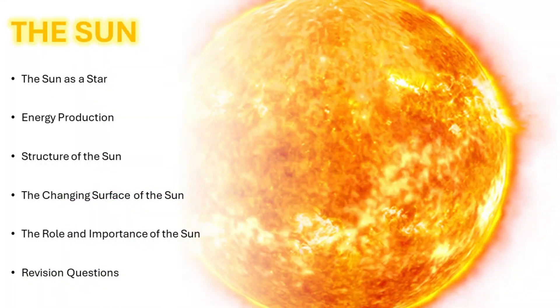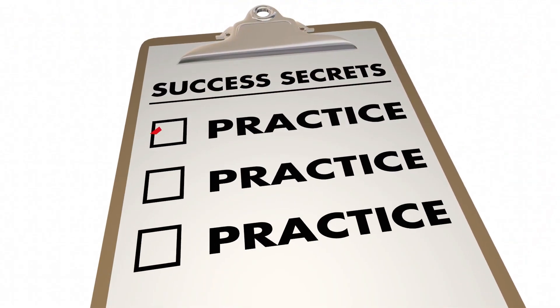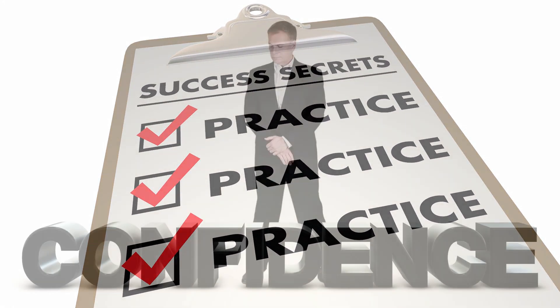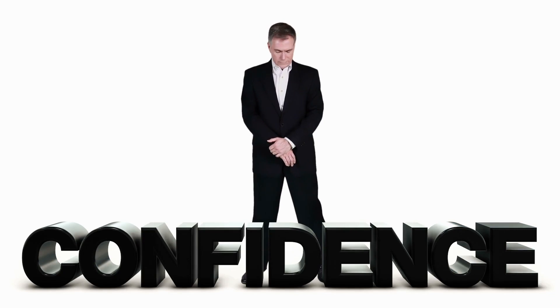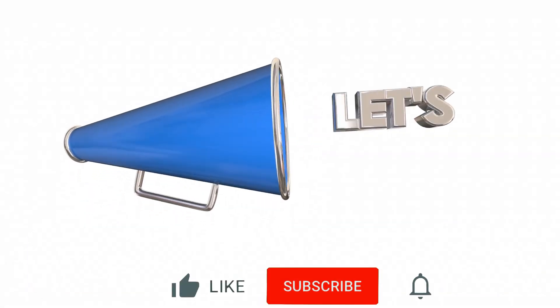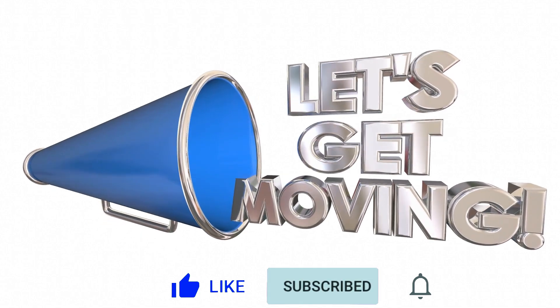Here's a question for you: what is the role of the Sun in the solar system? Share your thoughts in the comments below. Stick around until the end for some thought-provoking questions to test your understanding. Challenge yourself and see how well you've grasped the material — it's a fantastic way to boost your confidence. Please do not forget to like and subscribe so that you do not miss our weekly uploads. Let's get started.